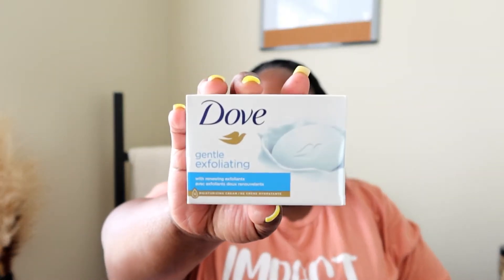So I took everything out of my toiletry bag and I'm going to say a few things. I start by washing my face. I use Dove — the gently exfoliating one or the plain white one. So I always keep a bar of Dove soap in my toiletry bag. Some of these things are used because I just came back from Miami, and some of these things I replenished when I came back.